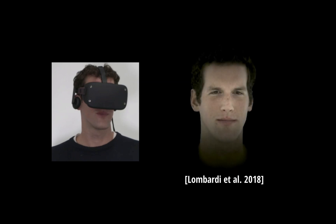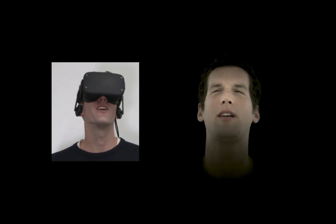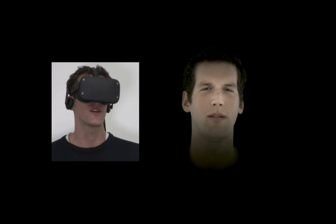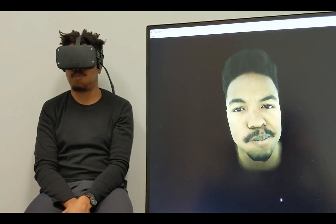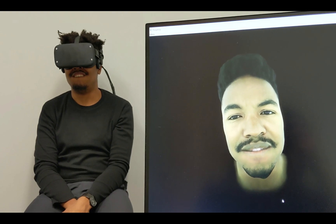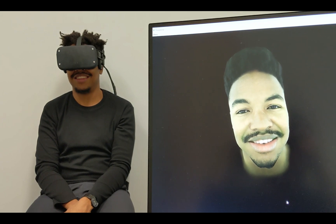In this work, we use cameras mounted on the headset to drive personal photorealistic avatars presented last year. Our system runs live in real time, and it works for a wide range of expressions, including puffing cheeks, biting lips, moving tongues, and details like wrinkles that are hard to precisely animate with previous methods.